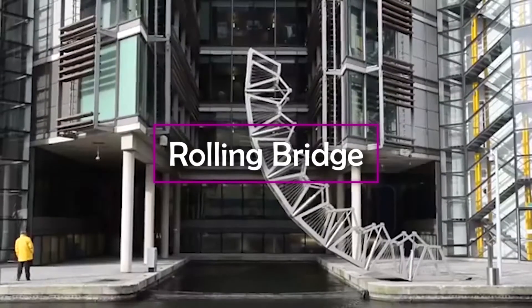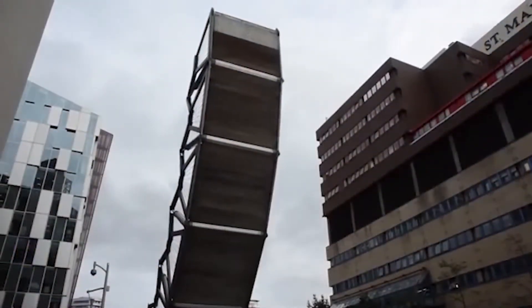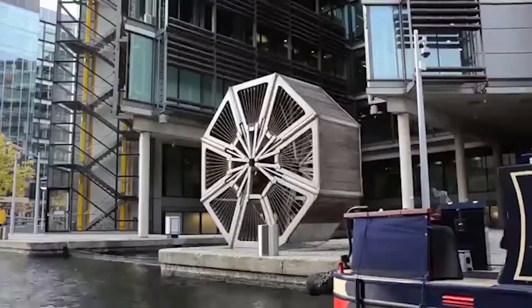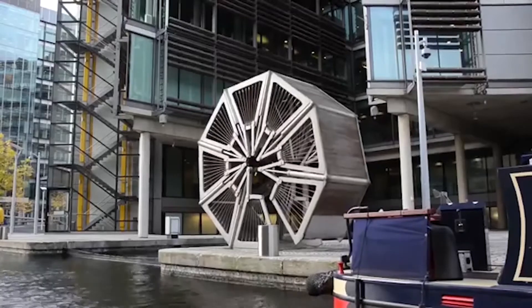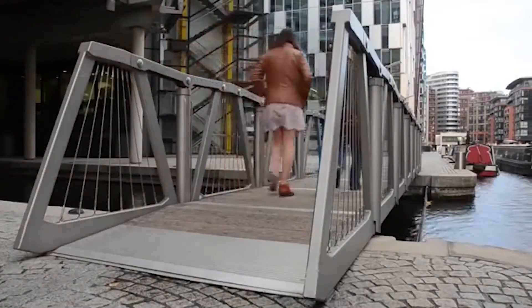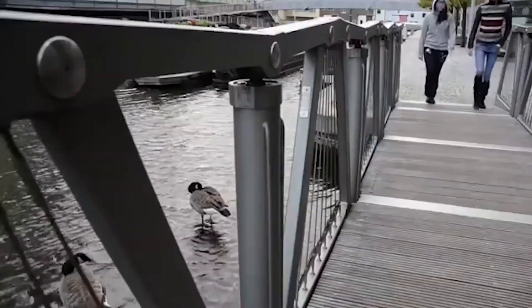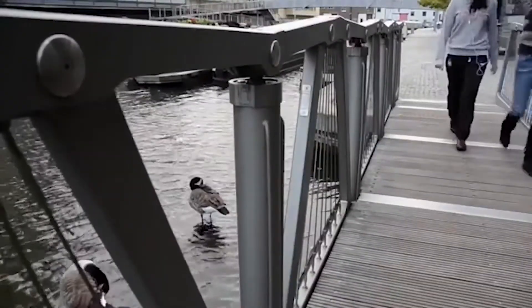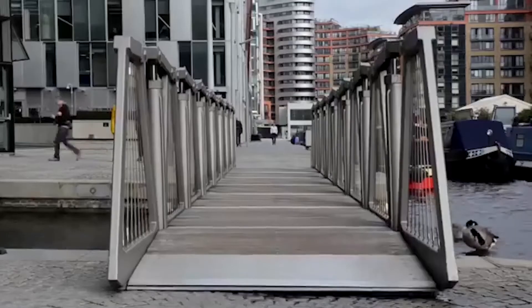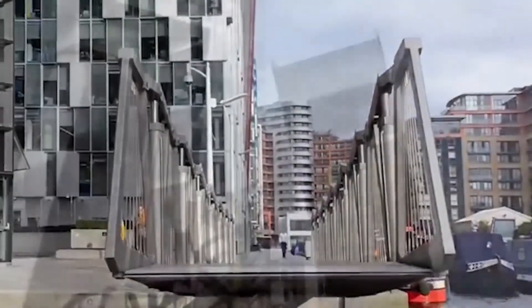Rolling Bridge. A visitor who sees this bridge for the first time will probably think that it's broken, but it actually has a unique folding structure. The bridge is over the Grand Union Canal in London. It was built in 2004 and designed by engineer Thomas Heatherwick. One year later, the bridge was awarded the British Structural Steel Design Award, an honorary architectural prize. The bridge is made of steel and consists of eight trapezoidal sections; when in operation the structure is 12 meters long. But when the canal needs to be used for the passage of ships, the hydraulic cylinders come into operation and the bridge folds, forming a wheel.